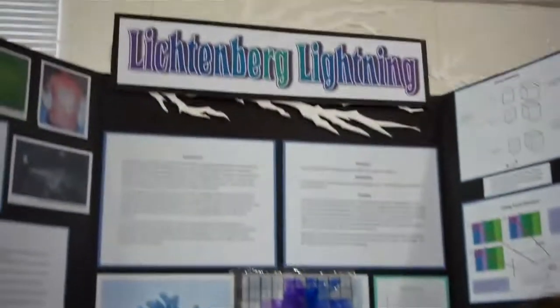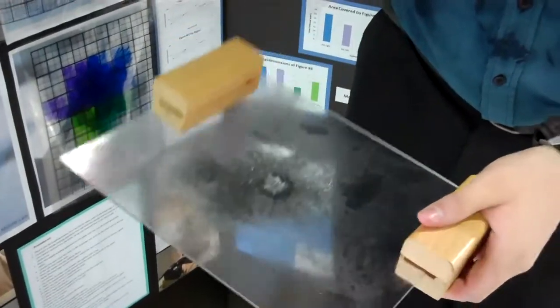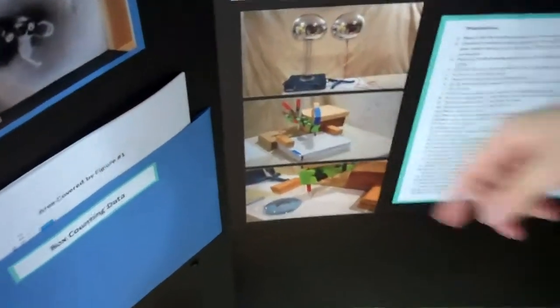Hi, I'm Connor Alshimer and this is my project, Lichtenberg Lightning. My inspiration was to control lightning. I used a Van de Graaff generator and set it up so that there's a wire going from the discharge rod to this setup here.